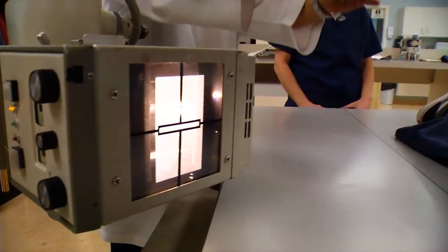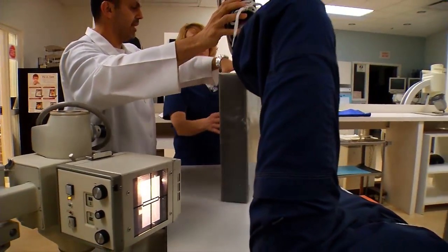What I like about the program is the lecture-lab experience provides a really good foundation to go into the clinical experience where you don't feel out of place. You have a good baseline, a good foundation.